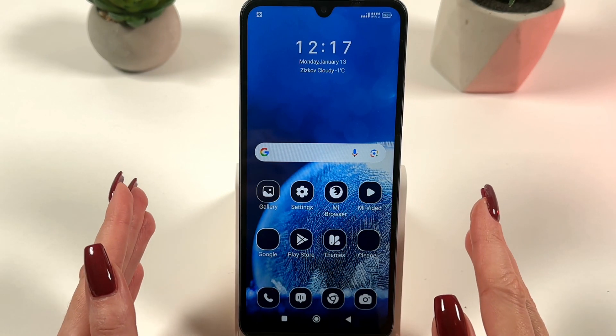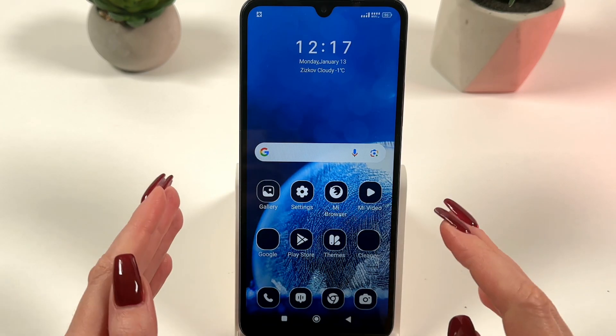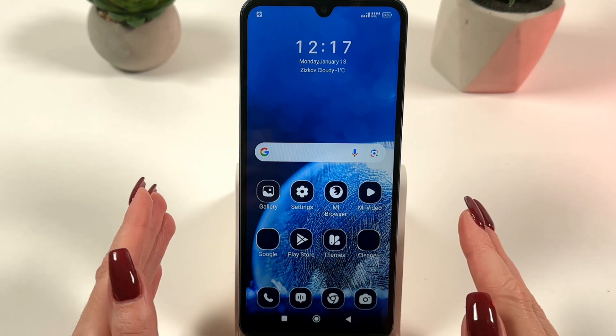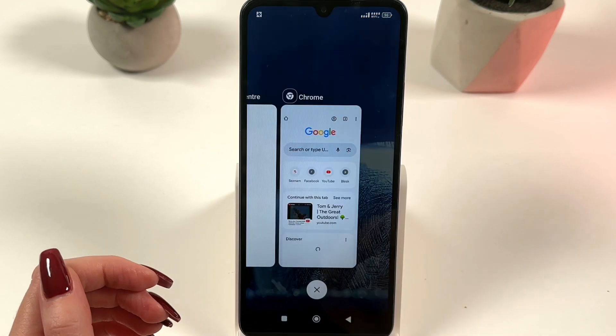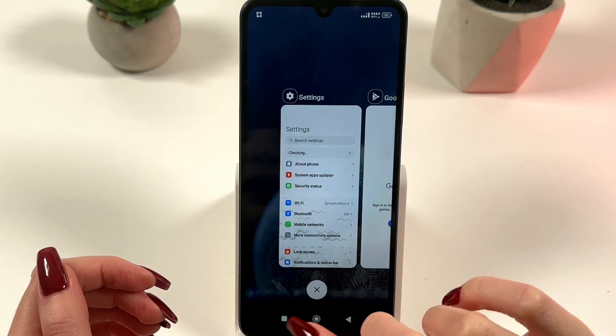How to solve the overheating problem on Redmi 14C. First of all, check which apps are running in the background and close the ones you don't need. Open the recent apps screen by swiping your finger from the bottom of the screen and close all these apps.